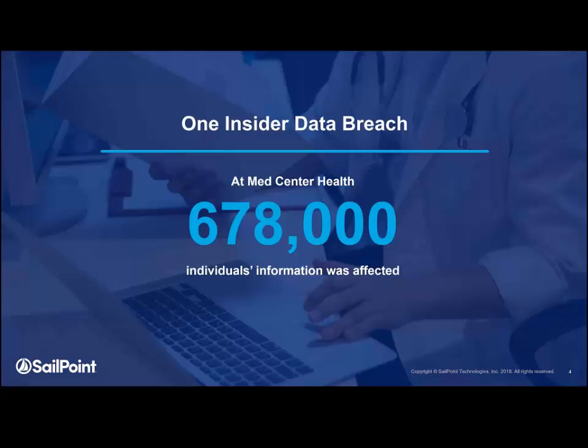What happened was this insider exfiltrated data out of the organization's repository, put it on a CD, and just walked out the door. This really shows you how easy it is to manipulate the different access you have inside, and why we'll stress the importance of having governance alongside your access management. The insider was able to get the data because he could repeatedly prove he needed access to it — which proper policies and governance would have prevented.